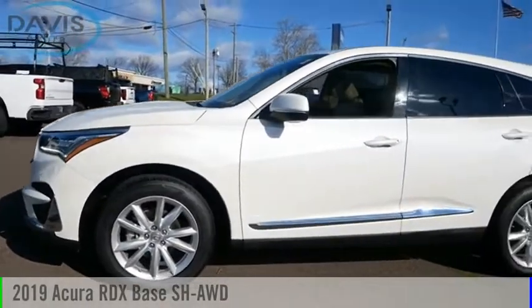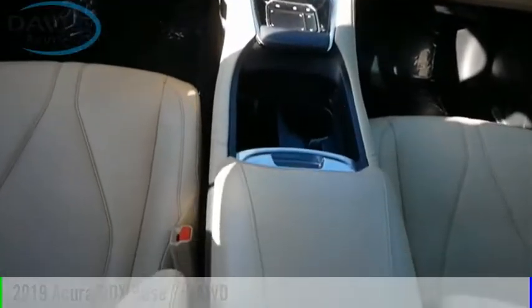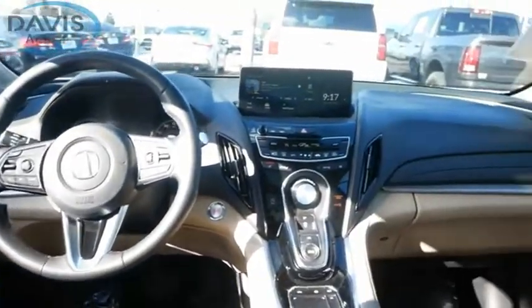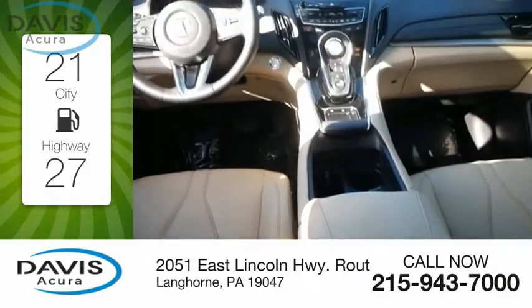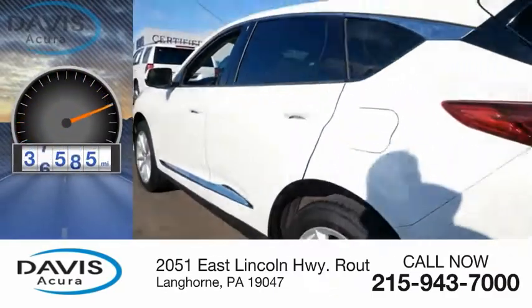You are going to love the 2019 RDX. This vehicle is powered by an all-wheel drive, four-cylinder, 2.0-liter engine. Great fuel efficiency saves you money by requiring fewer trips to the gas station. This vehicle has less than 40,000 miles.